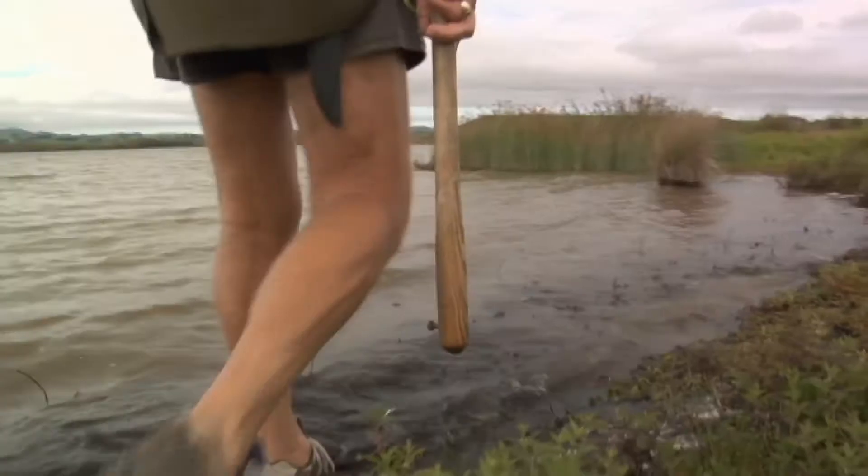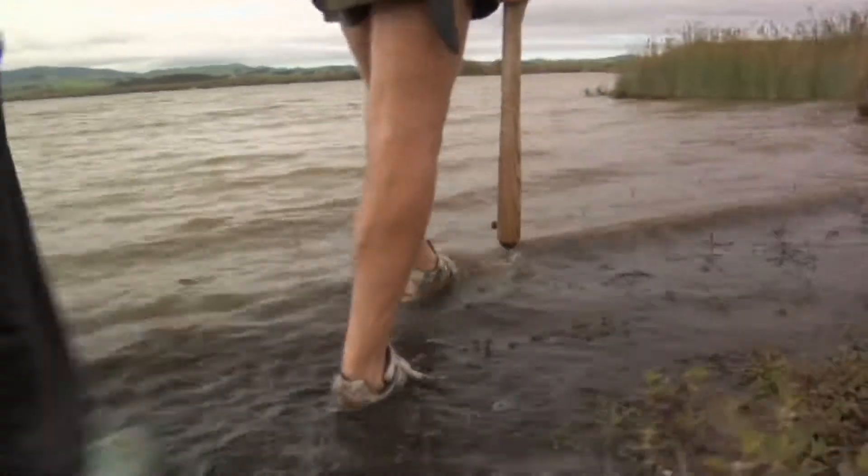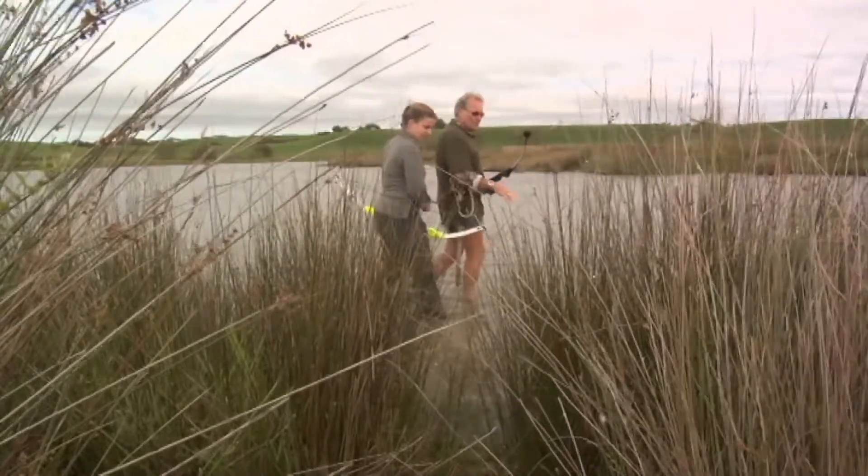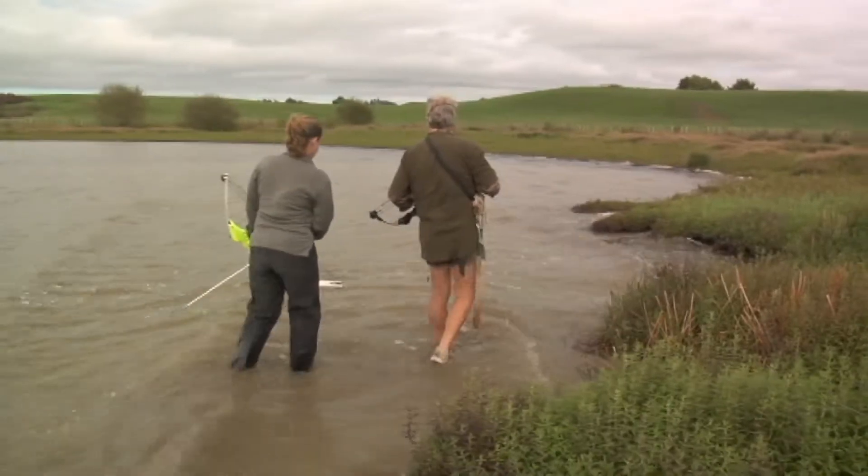On a good sunny day they're easy to see. You'll see them wade up. Sometimes you look ahead and you'll see a tail just going like that. Or the backbone — like a bit of a whale.